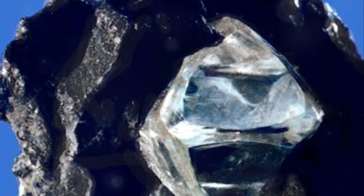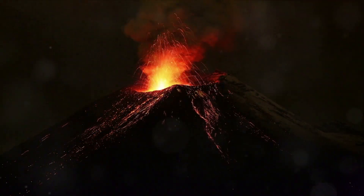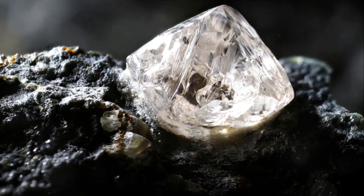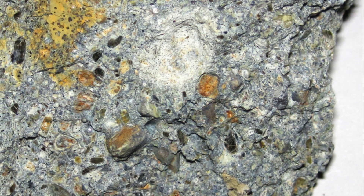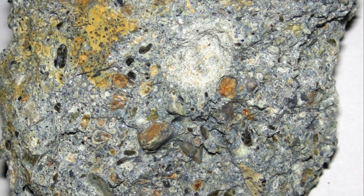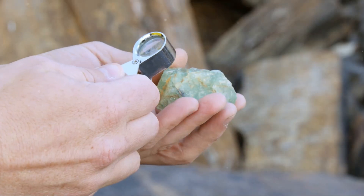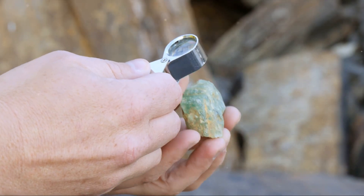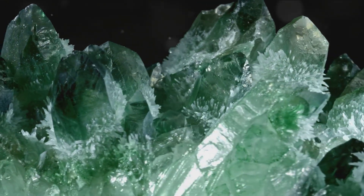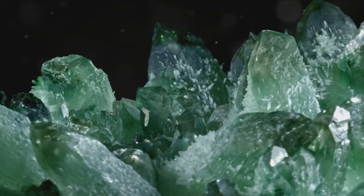The newly formed diamond doesn't stay buried deep within the earth forever. Much like a well-kept secret, it finds its way to the surface, and the journey it undertakes is nothing short of fascinating. It all begins with a volcanic eruption — but not just any eruption. We're talking about a specific, rare, and incredibly powerful type known as a kimberlitic eruption. These eruptions originate nearly 200 miles beneath the earth's crust, in the very same areas where diamonds form. The intensity of these eruptions propels a special type of rock called kimberlite up through the earth's layers. Kimberlite acts as a sort of diamond elevator, carrying these precious gems on a fast track to the surface. These diamonds are not alone — kimberlite often carries a host of other gems and minerals, making each eruption a veritable treasure chest. Once the eruption cools down and solidifies, it leaves behind a treasure trove of diamonds for us to discover.